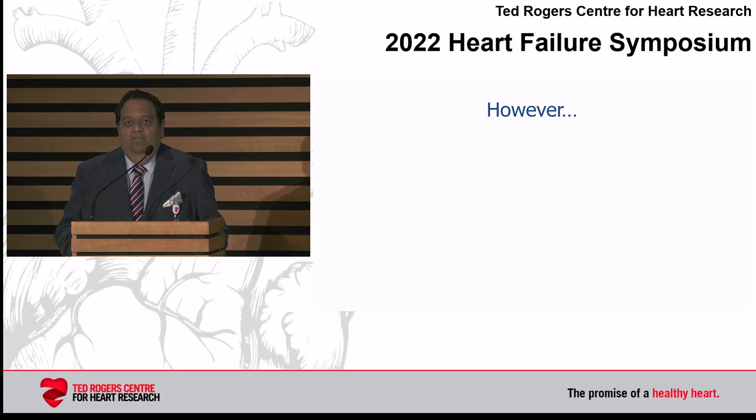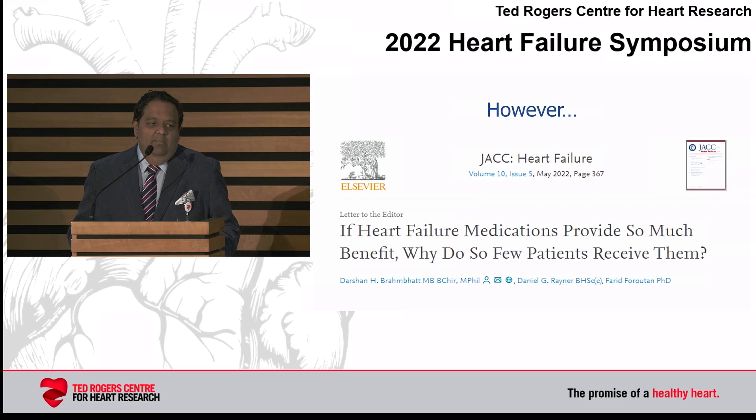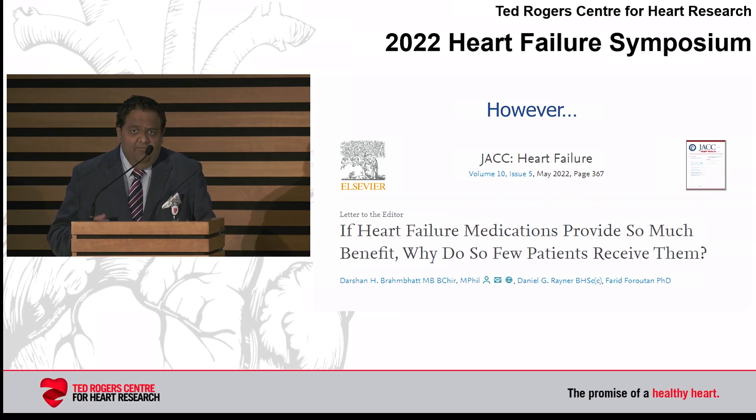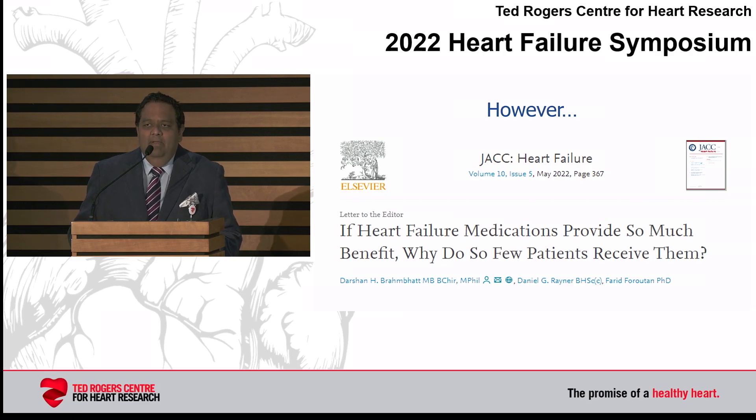We have all these therapies that provide efficacious treatments, but despite everything we do, our patients aren't receiving them. My favorite answer is when you ask any cardiologist — particularly heart failure cardiologists — how they feel they're doing in their practice: 'I'm excellent, I'm the best. It's everyone else who's not doing it.'